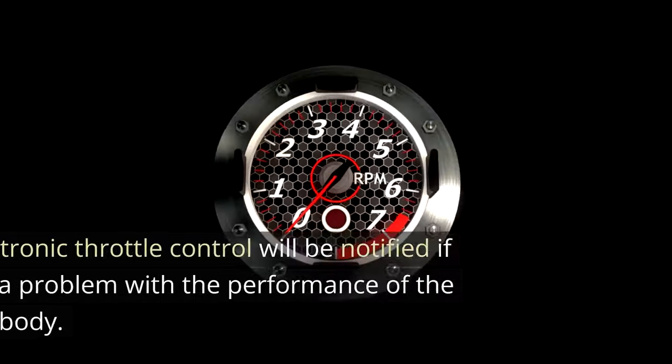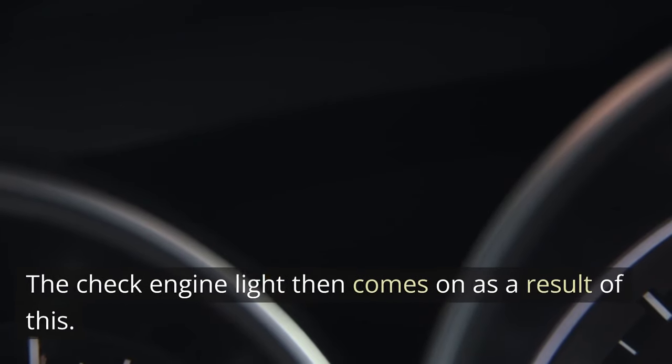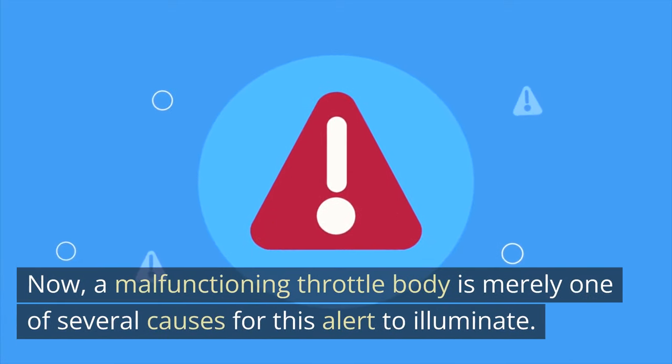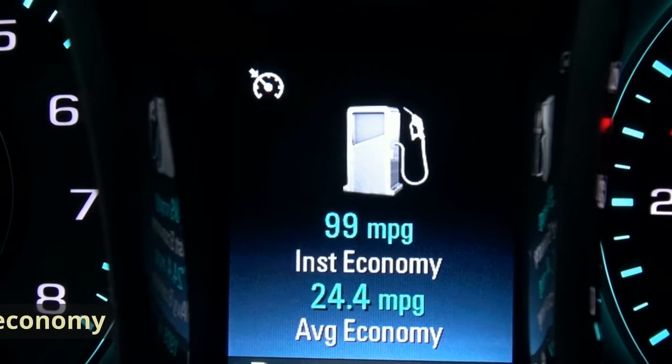Symptom 4: The Check Engine Light. The electronic throttle control will be notified if there is a problem with the performance of the throttle body, and the check engine light then comes on as a result. A malfunctioning throttle body is merely one of several causes for this alert to illuminate.